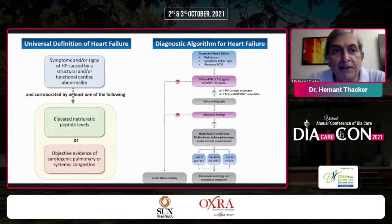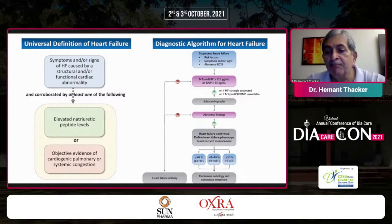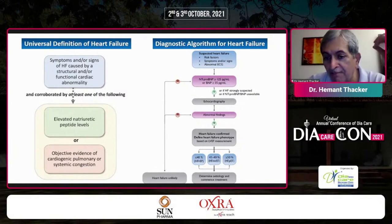We all know the universe of heart failure: symptoms and signs of heart failure caused by structural and/or functional cardiac abnormality, corroborated with at least one of the following — elevated BNP or objective evidence of cardiogenic pulmonary or systemic congestion. In the diagnostic algorithm, you must have suspected heart failure along with NT-proBNP or echo evidence. We classify heart failure as less than 40% reduced ejection fraction, 41–49% mildly reduced ejection fraction, and more than 50% preserved ejection fraction.